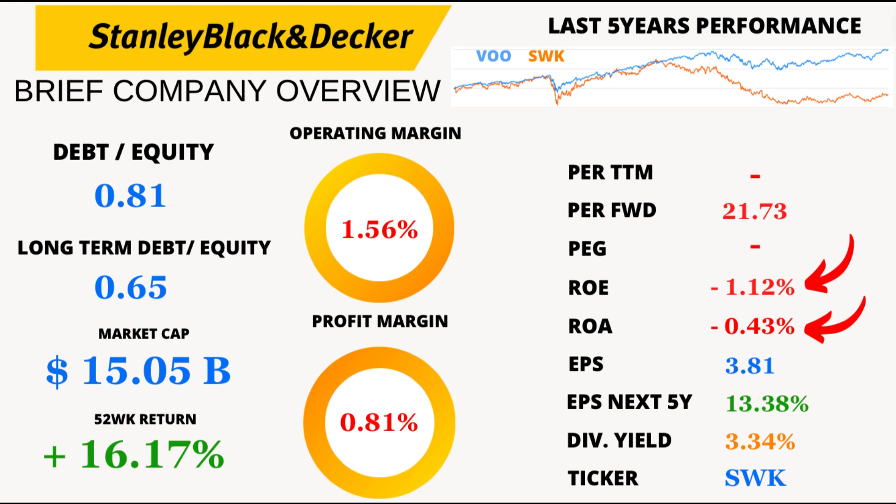Now let's talk about return on equity and return on assets. Unfortunately, the numbers here aren't looking great, with ROE at minus 1.12% and ROA at minus 0.43%. It's a bit of a rough patch for Stanley Black and Decker, but can they turn it around?